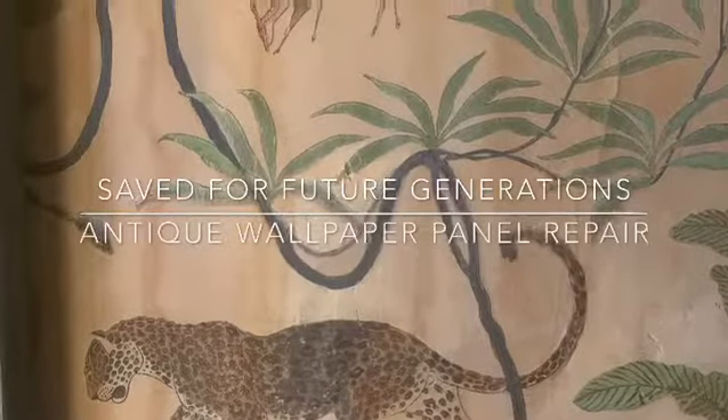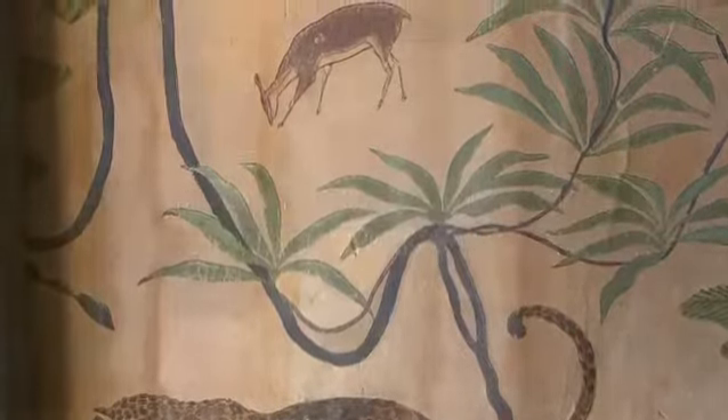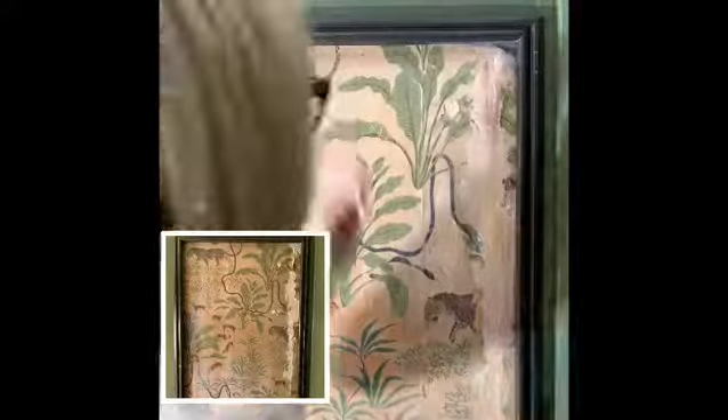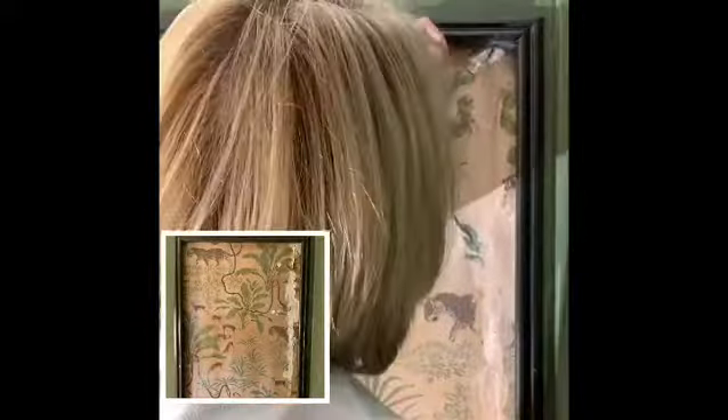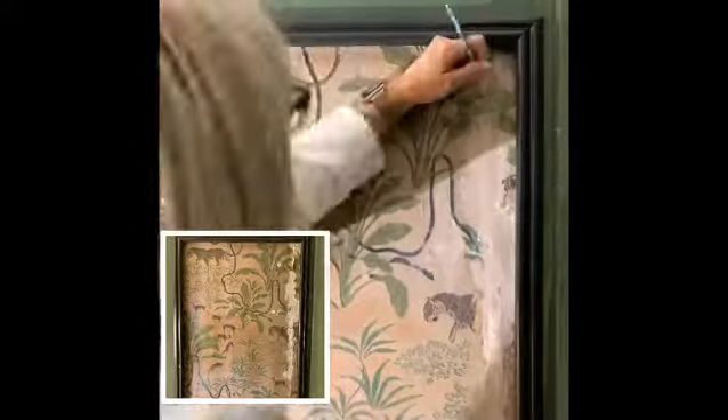Well hello there, it's Brushed Artist and I'm so glad you're here. You might have noticed my work completing this last 1940s wallpaper panel in a historic home in Greeneville, Tennessee, and I've been asked: how did you do that?